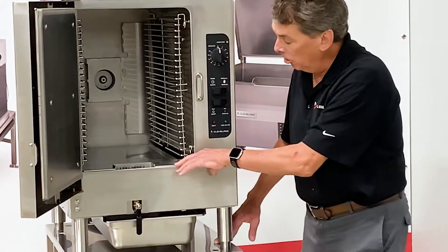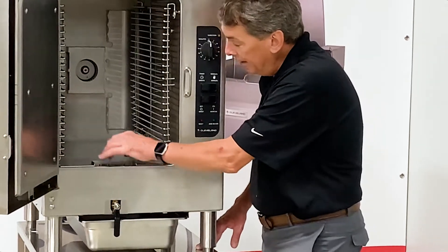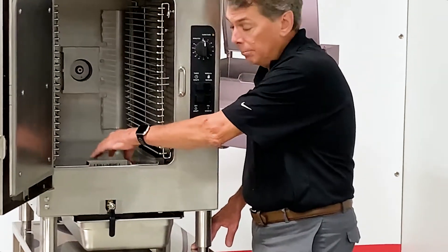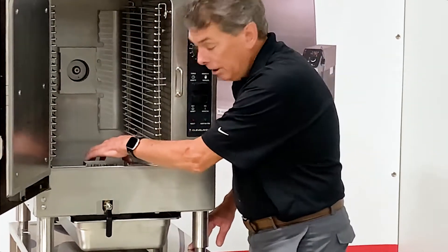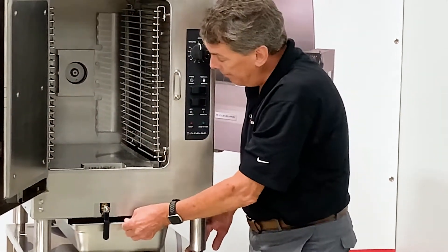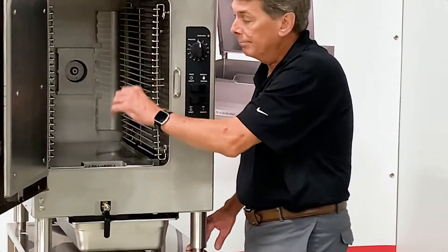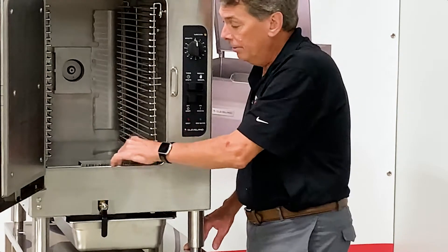Another feature we've incorporated is our patented CleanShield. CleanShield is a condensate drain pan that will collect all the proteins and starches from cooking. There's a drain back there and it'll send it down the drain into the sliding drain pan. This keeps the steam clean, eliminates foaming, cross-contamination and flavor transfer.